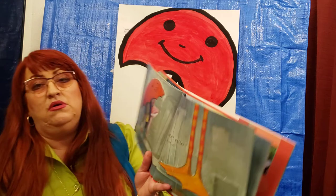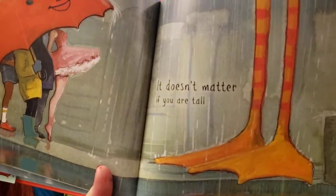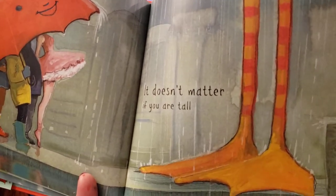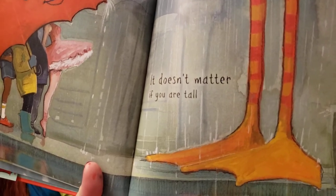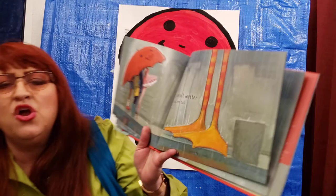Let's see. Whose legs do you think these are? They look pretty tall, don't they? And do you think it's a bird, or a duck? What kind of animal is it? It can't be a dog, right? What do you think? We have to use our imagination!